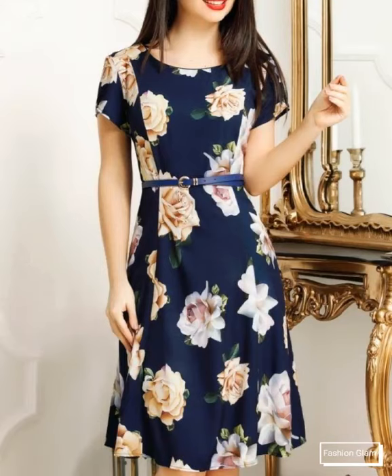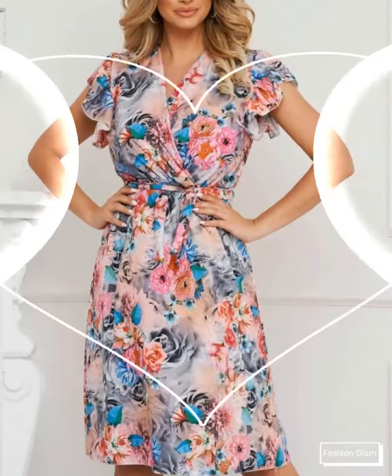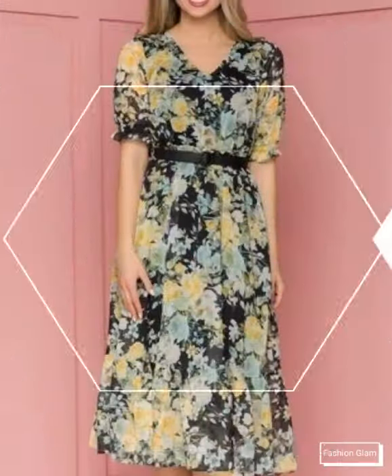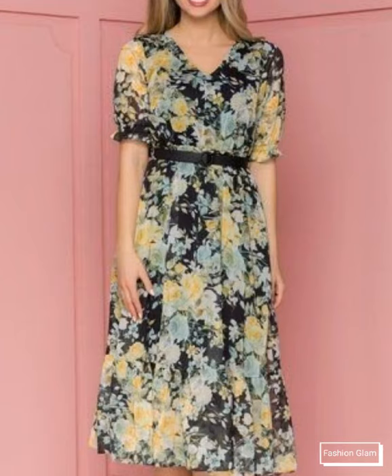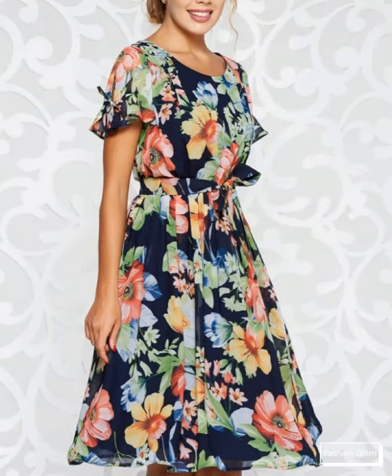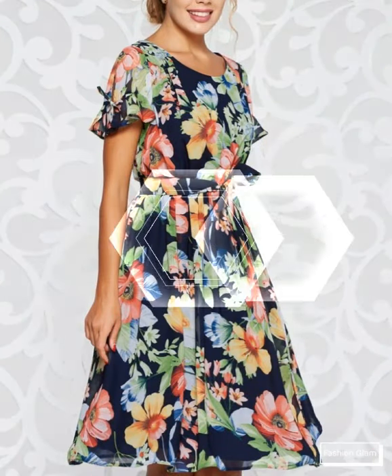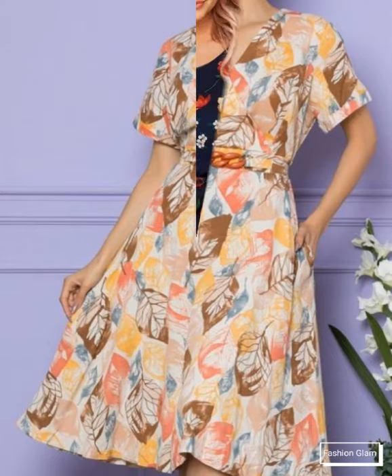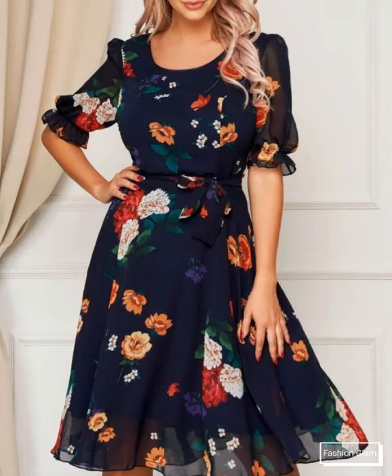Assalamu alaikum viewers, welcome back to my channel Fashion Glam. Today we are showing you women's casual wear floral print midi dresses design ideas. These are all very stylish and very beautiful floral print dresses collection — all fit and flare, knee length, round neck and collar neck, short sleeves casual dresses design ideas.